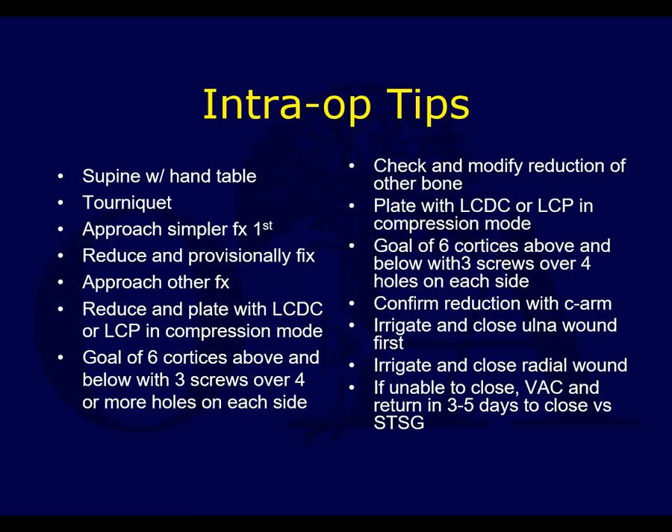Reduce and provisionally fix if needed, then approach the other fracture. I usually put the plate on that I'm going to use to fix it. If I'm in doubt, I may only put in a few screws or plate-holding devices. If I'm quite certain I'm anatomic, I'll go ahead and fix it, then approach the other fracture. Keep both incisions open because you may have to go back and take something apart on one bone if you can't get the other bone reduced.